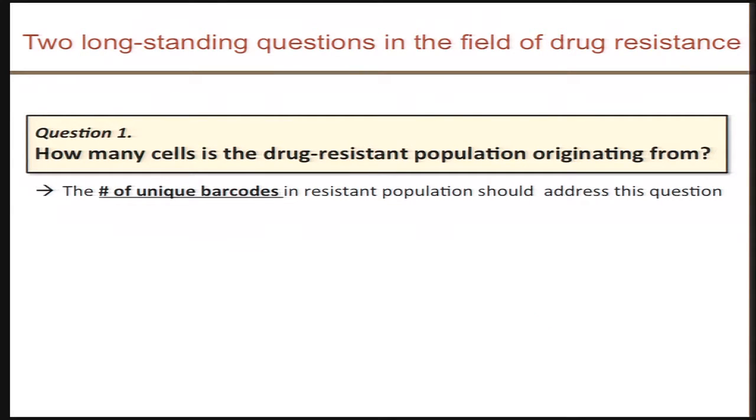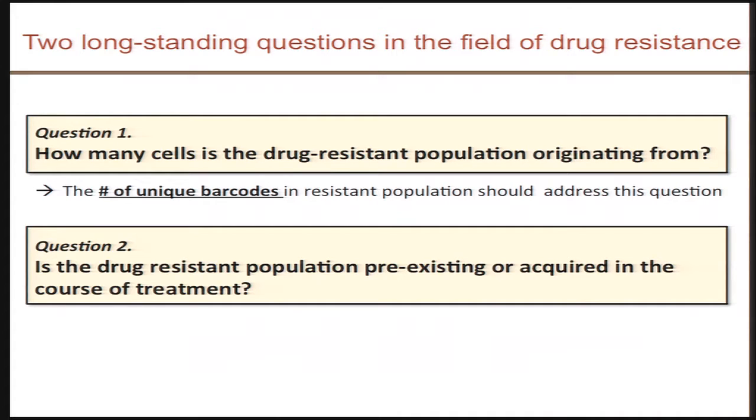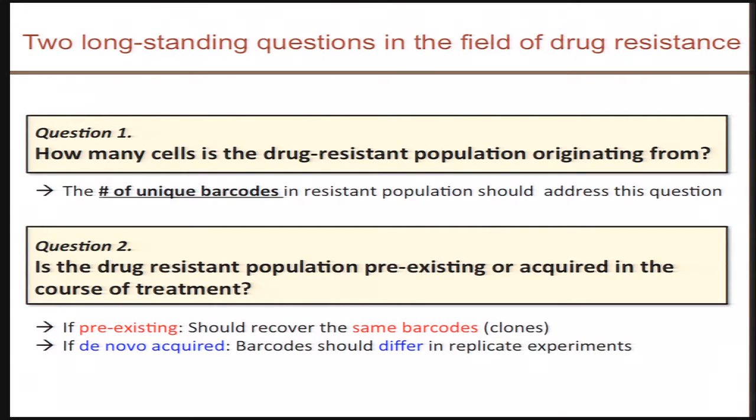We wanted to use this library to address two important and long-standing questions in the field of drug resistance. First, how many cells are contributing to drug resistance? What fraction of the population is really driving resistance — is it single clones or a collection of clones? Secondly, an equally important and clinically important question: is the drug-resistant population pre-existing prior to treatment or is it acquired in the course of treatment? We thought we could address this with a barcoding system because if we perform multiple replicate experiments, pre-existing resistant clones should result in the same barcode being selected out across replicates, whereas de novo acquired resistance would result in different barcoded cell populations emerging.